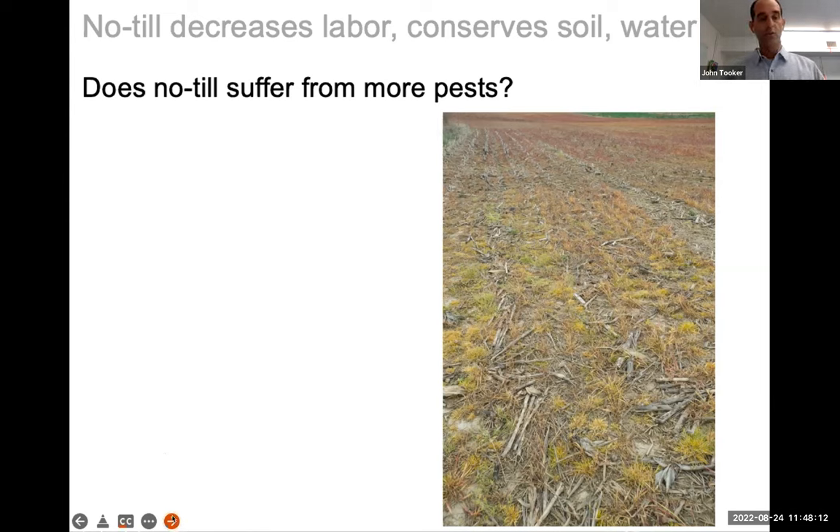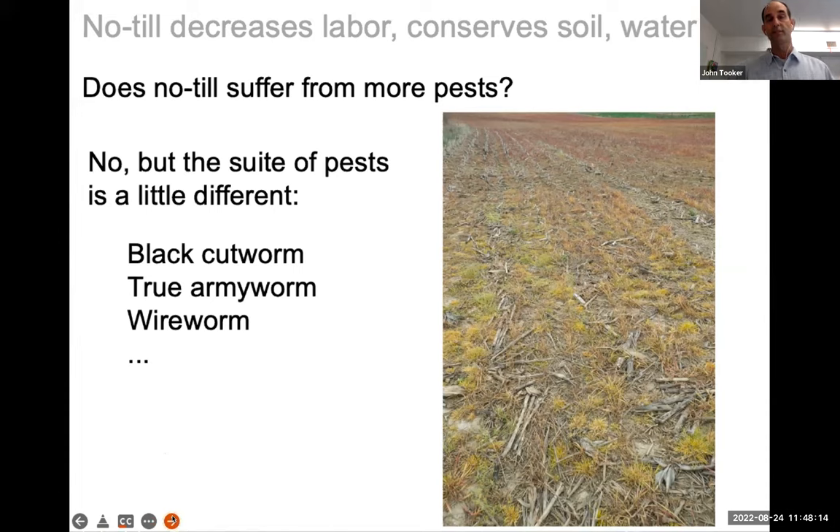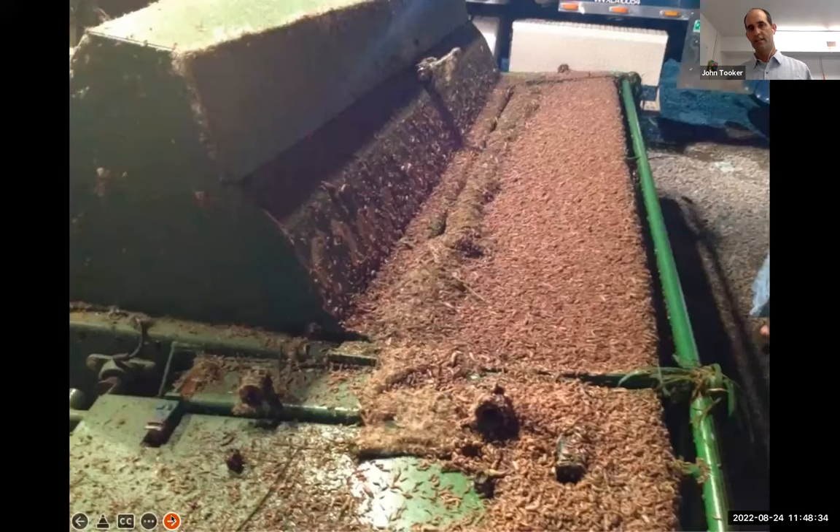The key is that the suite of pests is a little bit different. In large acre no-till fields like corn, soybeans, and alfalfa, we find pests like black cutworm, true armyworm, and wireworm that aren't common in tilled systems — because tillage disrupts some portion of their life cycle. But the biggest notorious pest around here in no-till is a non-insect animal called a slug.